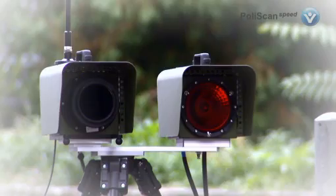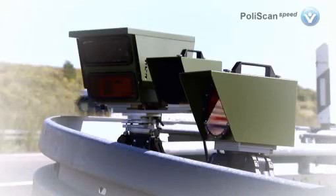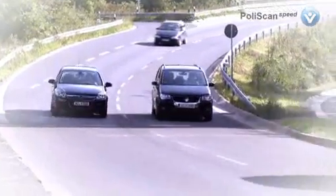PolyScan Speed by Vitronic is the latest generation of enforcement equipment. Its laser-based technology makes the measurement of vehicle speeds possible in all areas.